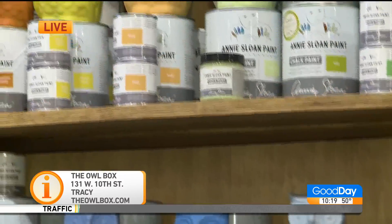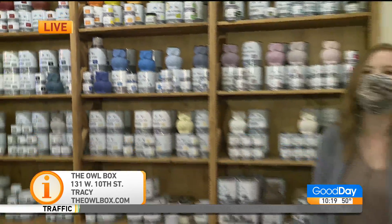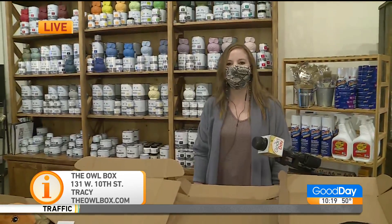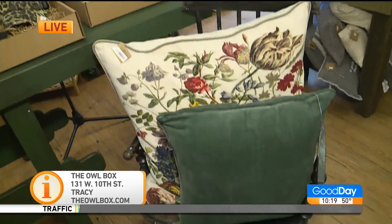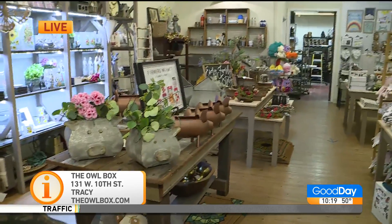Where are you guys located? For people at home who want to go talk to a professional and check out your stuff, how do we find you? We are at 131 W. 10th Street in downtown Tracy, and you can also find a lot of these products online at thealbox.com. Did you see the little pigs? Look at the pigs — so dang cute! All right, thank you so much for joining us. Tell your mom we said hi. Thank you guys, this was so much fun. Bye, Rachel!